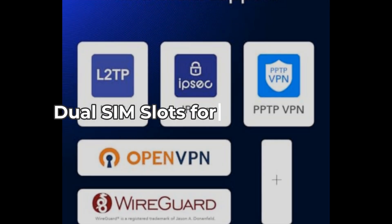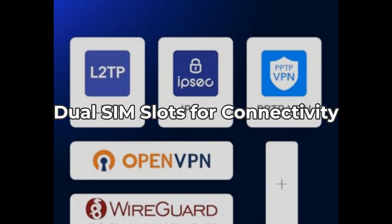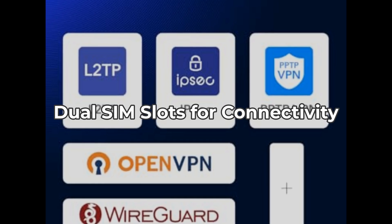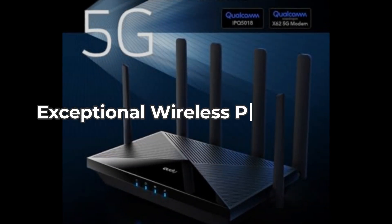Next, the dual SIM functionality is a game-changer. Not only does it provide redundancy, but it ensures that you stay online. It allows you to fill both SIM slots or choose auto-selection, giving you flexibility in how you manage your internet connection. That said, you might find managing the switch between networks a bit tricky at times.